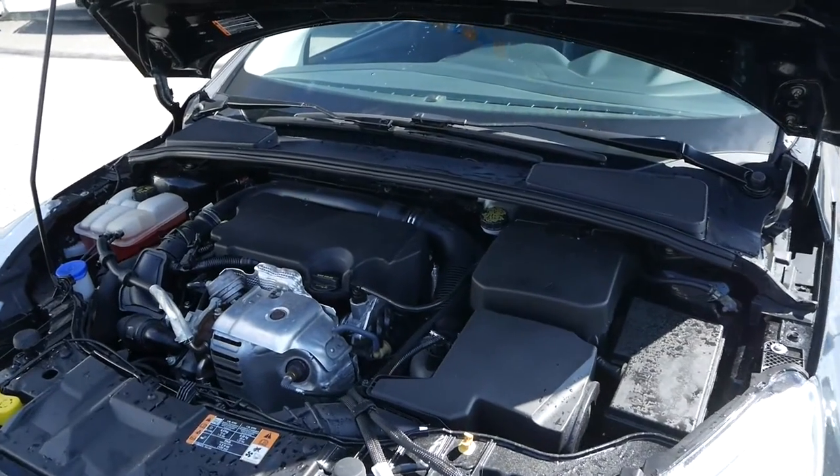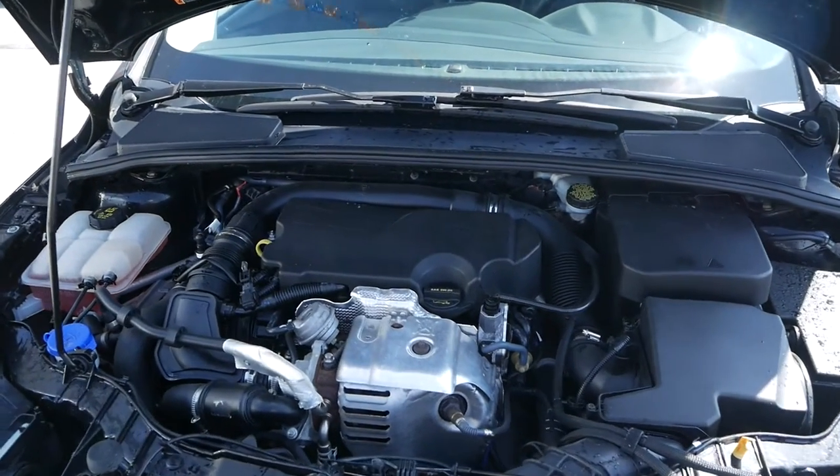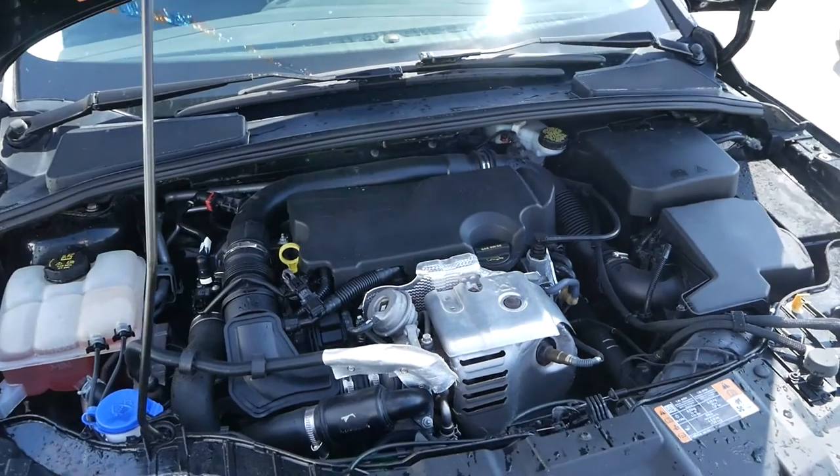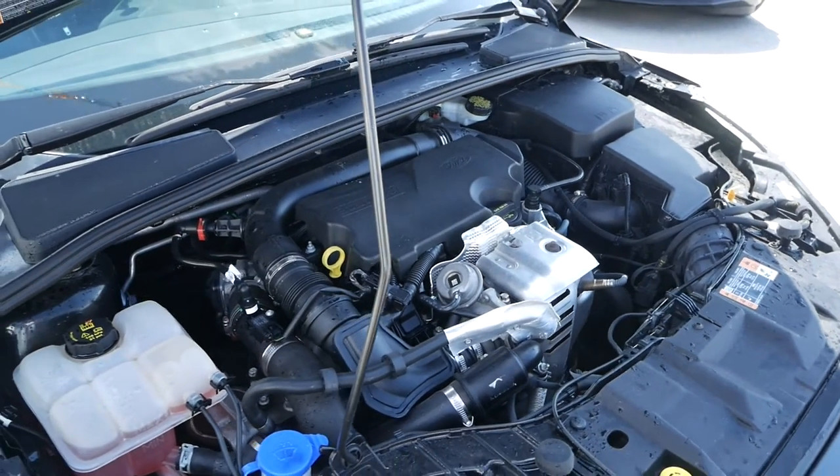Powering the sedan is a turbocharged one-liter three-cylinder engine paired with a six-speed manual transmission that can get you just six to nine liters per 100 kilometers on average.